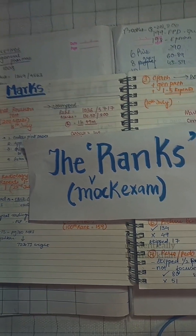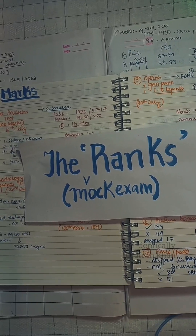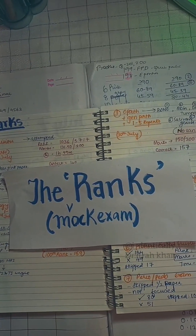Your ranks will improve and the final NEET exam will be a success.